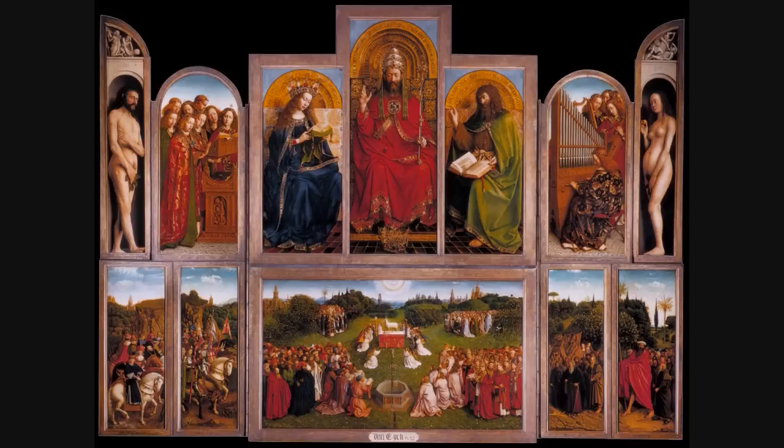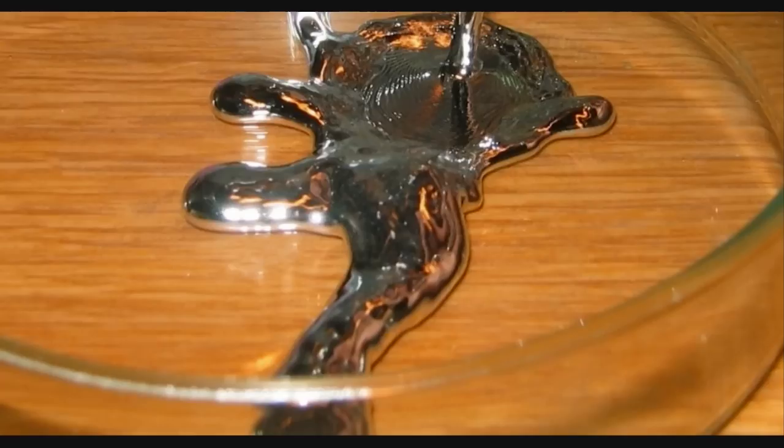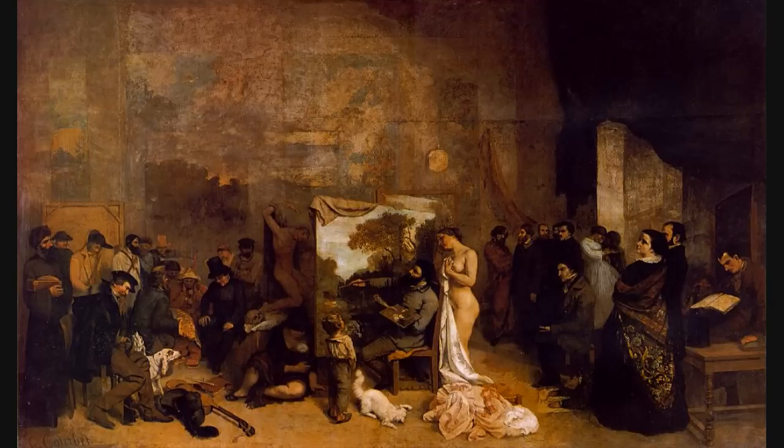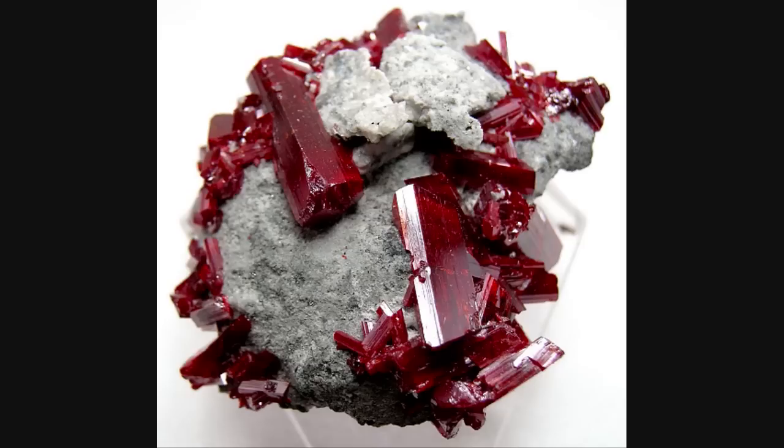No matter how one worked with azurite, the production and application of this color created many noxious fumes from arsenic sulfate. Another manufacturing process produced a highly toxic gas known as mercury cyanide. Both products were deadly. Red and yellow pigments equally equaled death, as making red paint was a hugely sought-out color by customers during this time.